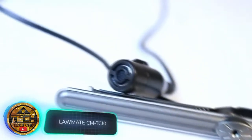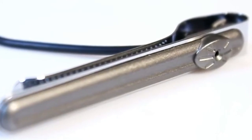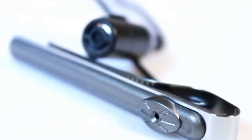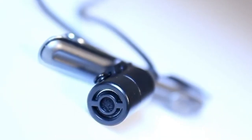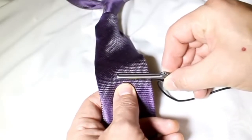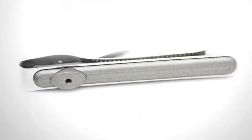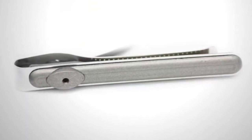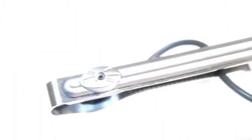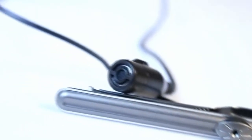Need an even more compact option? Check out this camera hidden in a tie clip. The video resolution is 640 by 480 pixels and the viewing angle is about 60 degrees. Durability is also a priority — the gadget works in temperatures ranging from 140 to minus four degrees Fahrenheit and 90% humidity. The neutral design is suitable for both men and women. The manufacturer suggests using the device in wireless mode or combining it with portable dash cams. The price is higher than that of the spy glasses — $200.